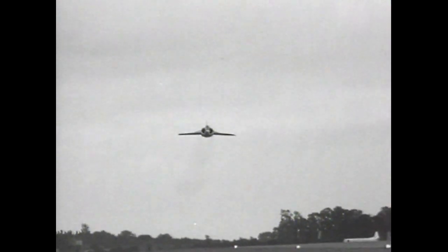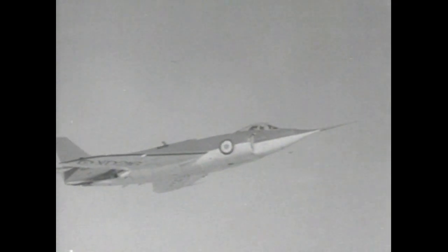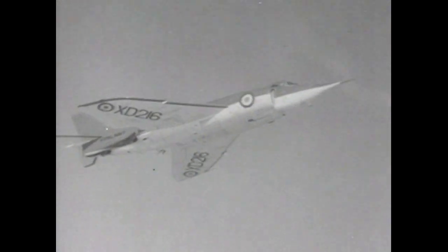In 1958, Ark Royal went in for her first refit. From 1959, she carried Supermarine Scimitars and the new de Havilland Sea Vixen. The Scimitar was the first aircraft within the Fleet Air Arm to have a nuclear capability and was a significant advance on the Sea Vixen.